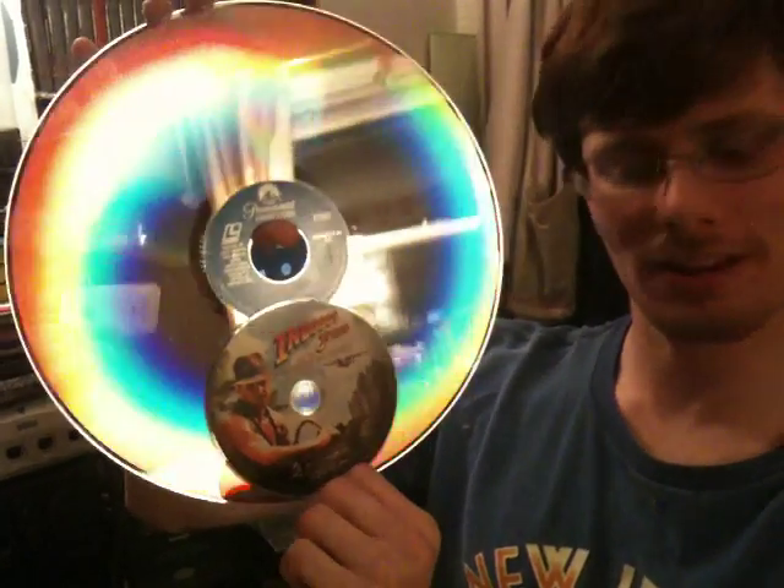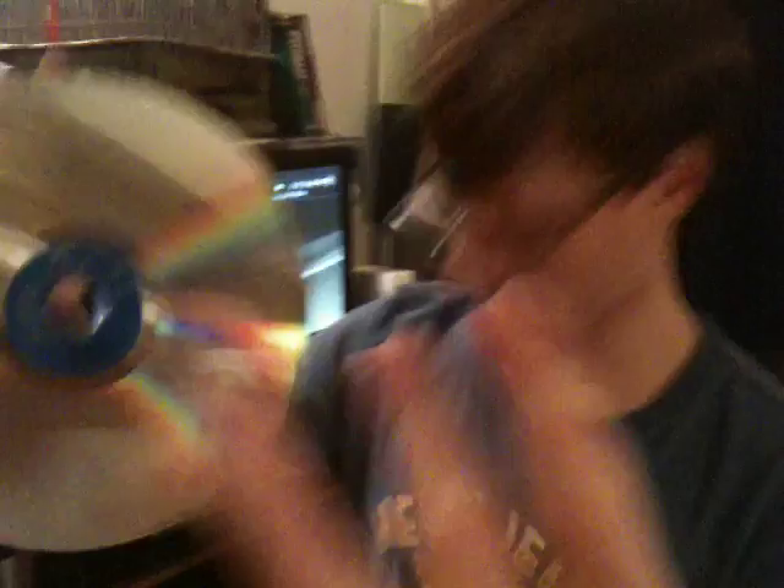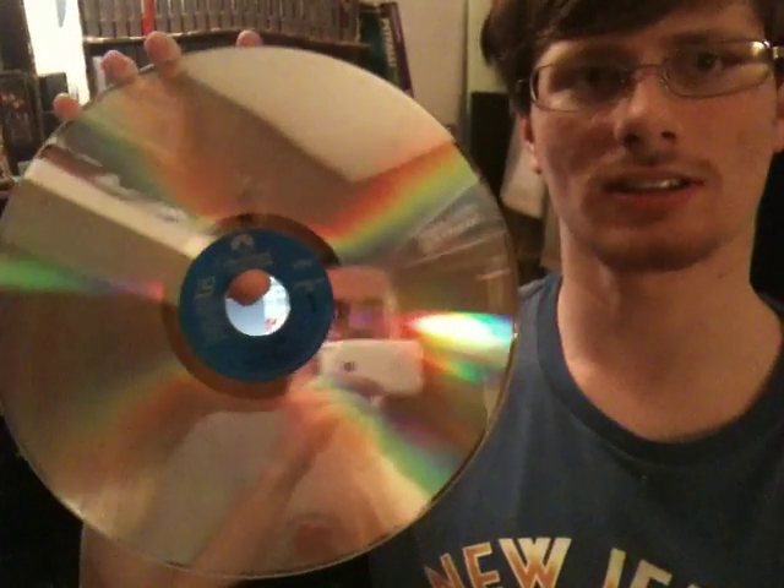That is Temple of Doom on DVD and on Laserdisc. It's a two-disc, three-sided movie. Of course, the third side has something wrong with the audio — it's all scratchy and such.